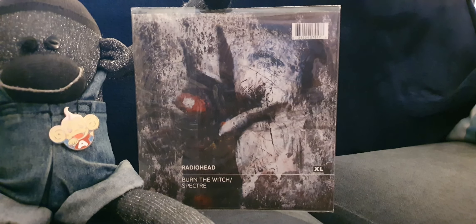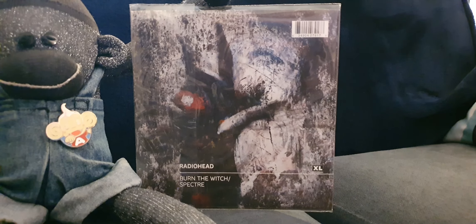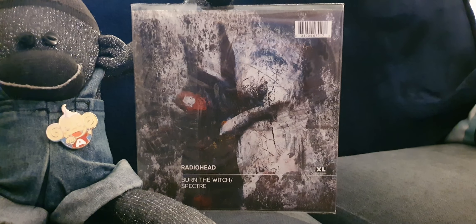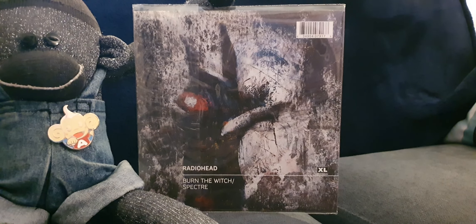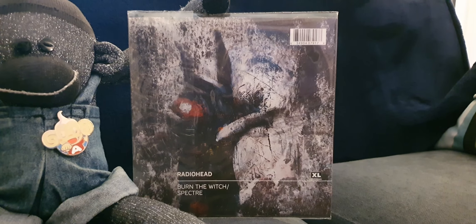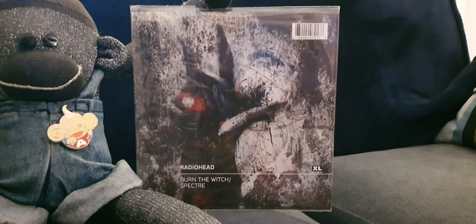This song was recorded during the sessions for A Moon Shaped Pool, the album Burn the Witch is on. The intent was for Spectre to be the opening theme from the James Bond film Spectre, but they decided instead to go with Writing's on the Wall by Sam Smith. They decided it was too melancholic and just decided not to use it. Radiohead have said it was just politics at the time - they wanted to go with someone more current - but they were free to do what they wanted with the song, so they released it as a Christmas present and then it became part of this 7-inch single with Burn the Witch.